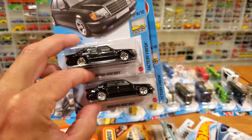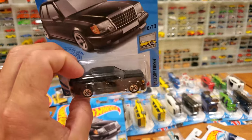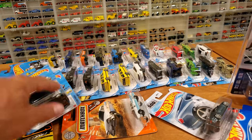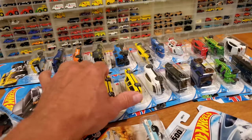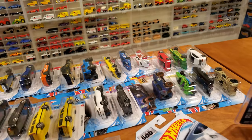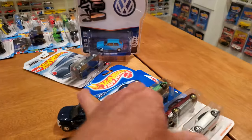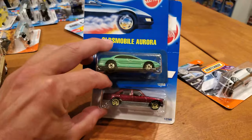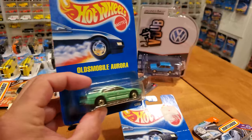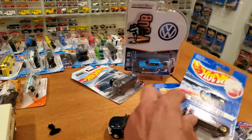I absolutely love this Mercedes-Benz 500E — I think it's just a fantastic casting. It's really nice to see it head into the mainline. I used to call these $1 cars; they're costing me $1.50 now — thank you, inflation. They've been hovering between $1.30 and $1.50 for a while now here in Canada. Managed to pick up a few vintage pieces as well — nothing I needed, just the hoarder in me. Can't put them down when I see a good deal. Picked those up at the local die-cast store as well. Mid-90s stuff.